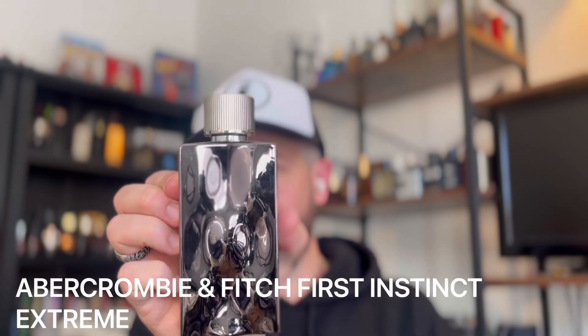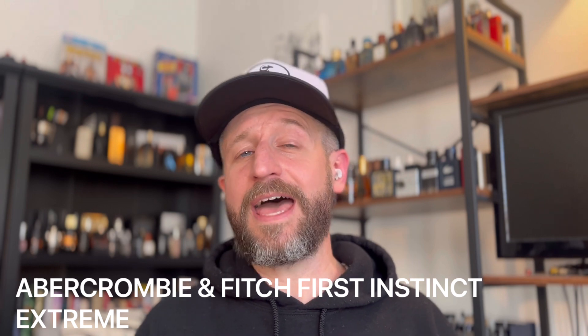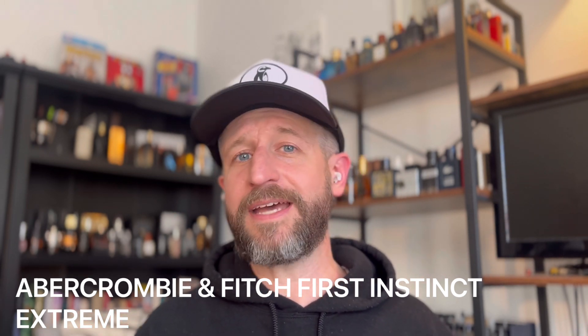Another one that can kind of be worn all year long — it's fresh but it's also got some sweetness. This is Abercrombie and Fitch First Instinct Extreme. The First Instinct line has some good fragrances, but this one is the best. It's maybe an eight-plus-hour fragrance, and it's a beautiful melon fragrance. It's got a little bit of warm spicy qualities and a little bit of sweetness, but right up top you get something that's going to remind you of a honeydew melon. The actual notes lean more warm and spicy, but what I get is a bright melon that's going to last for quite a long time.